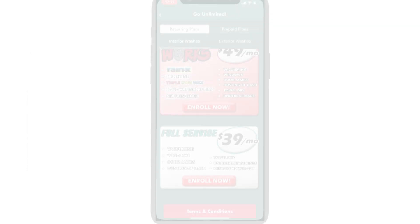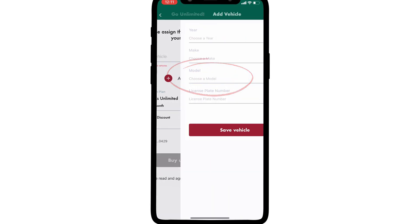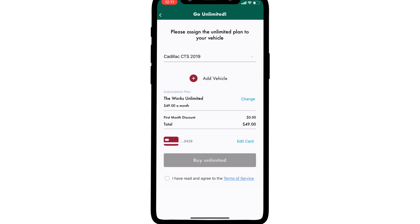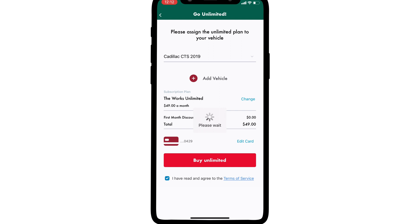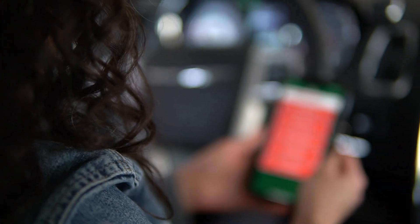Once you've settled on a plan go ahead and tap the enroll now button. If you haven't already assigned any vehicles to your account you'll need to do so now. Tap where it says add vehicle and proceed to enter the vehicle's information as requested. Once your vehicle has been added you'll see a recap of the vehicle, price, and plan in which you're about to enroll. Confirm that you agree to the terms of service by ticking this box and tap the buy unlimited button to proceed. A confirmation will appear validating your successful enrollment. To redeem your unlimited plan service simply pull up your unique barcode by tapping the wash now button on the home screen.